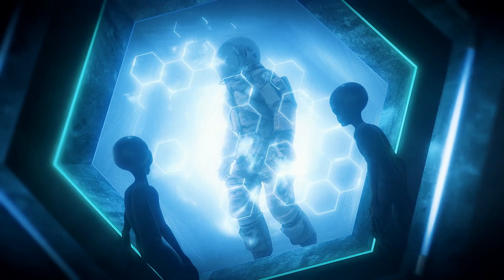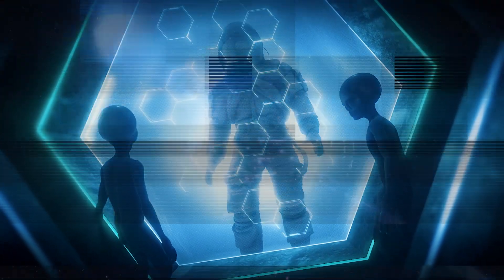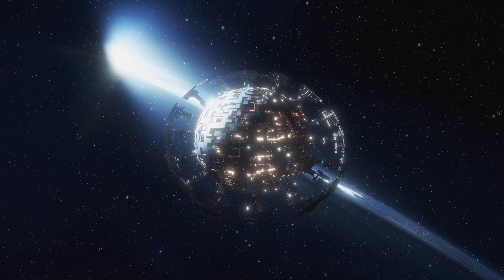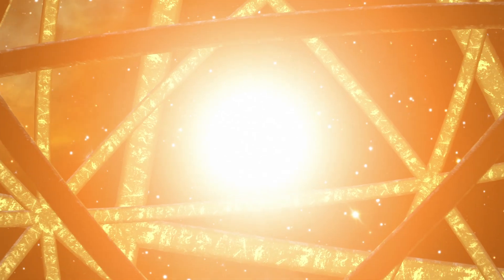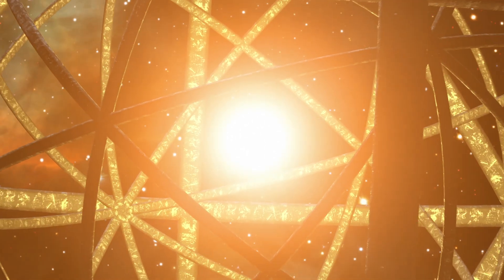Hey there, space enthusiasts and cosmic curiosity seekers! Have you ever wondered what it would be like to harness the power of an entire star? Well, buckle up, because we're about to dive into the mind-bending world of Dyson Spheres. And trust me, things are about to get wild!